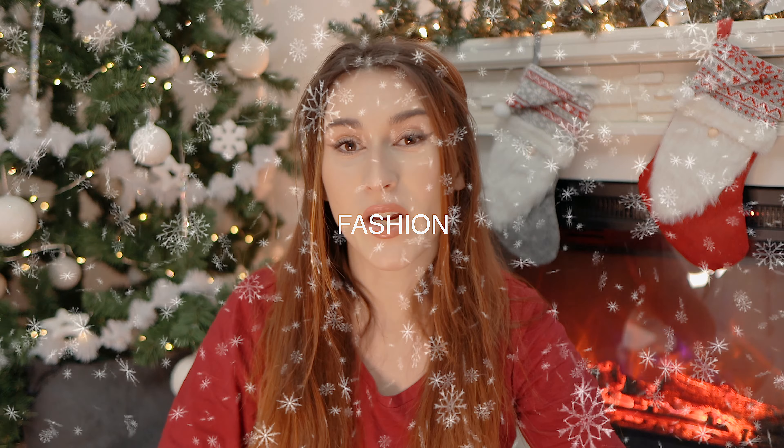Hello everyone and welcome to a new Vlogmas episode. I can't even believe this is already episode 20 of Vlogmas, and I was here every day and you were here every day with me. Thank you for being here. Today I want to share with you some winter essentials — first of all they are essentials for me, but maybe some of them are your essentials as well.